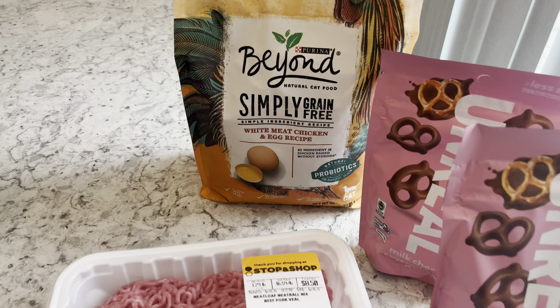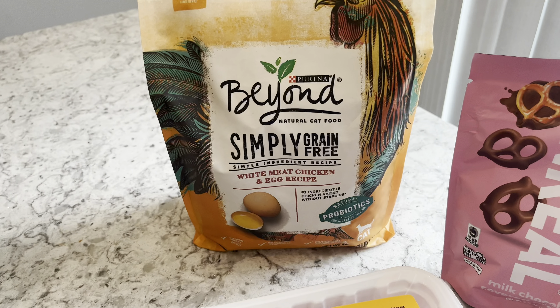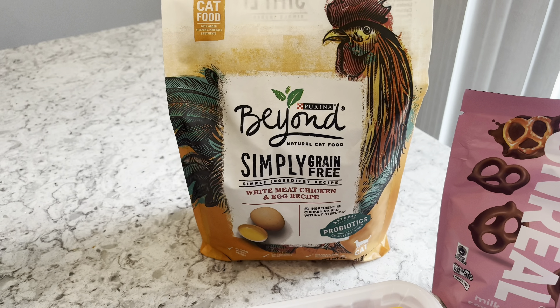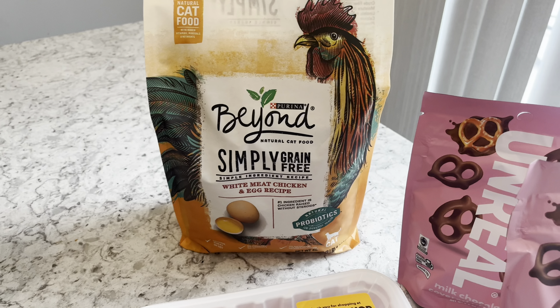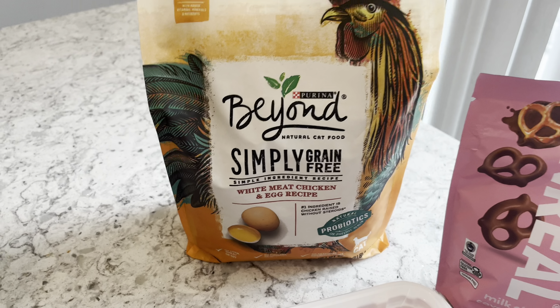My last stop was a Stop and Shop run. I wanted to pick up this dry cat food — it wasn't on sale, but I had a $4-off coupon from Stop and Shop and there's a $4 back rebate when you submit to Ibotta. I thought that was a good deal, so I went and grabbed that.